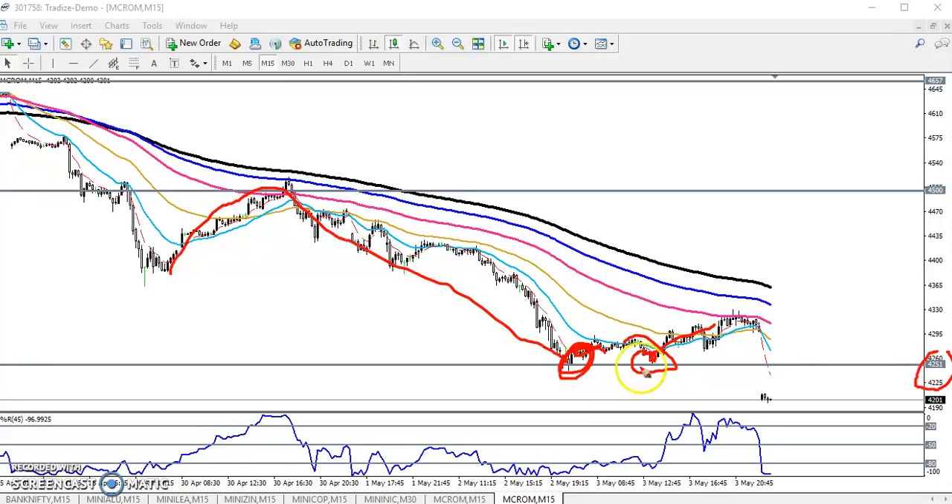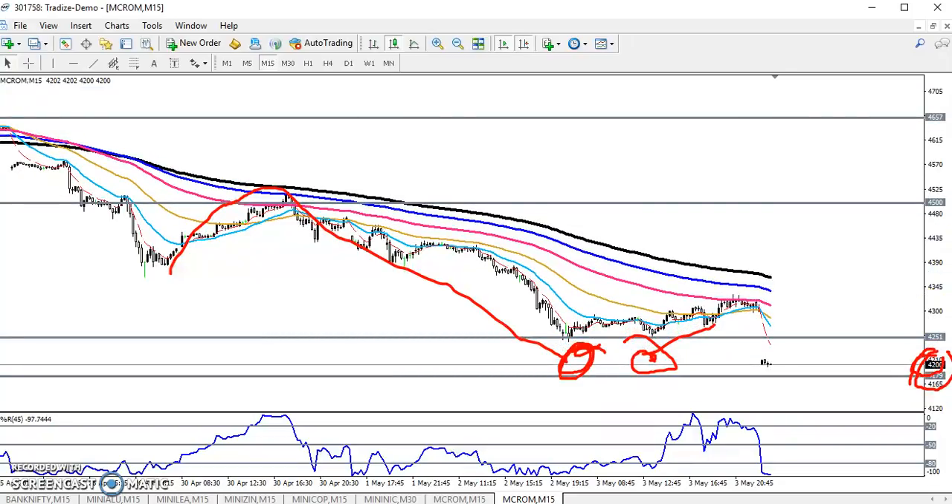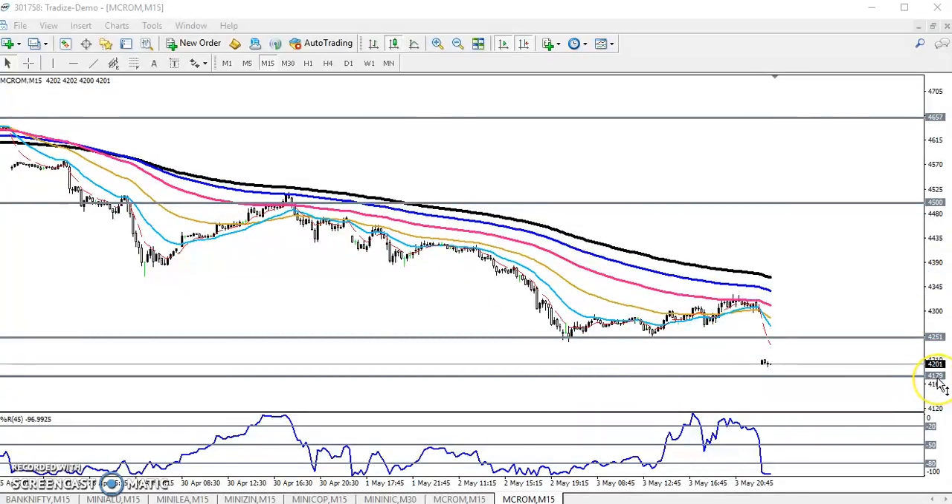I told you to go for buy, but don't take any risk because this is a supporting line. I gave two supporting lines — if price breaks this 4215 level, the next target will be here at 4179. I mentioned this in my previous video, and they are still running in a downtrend on the 15-minute timeframe.